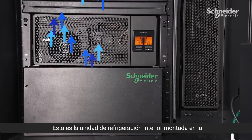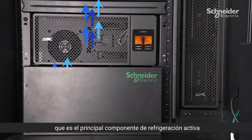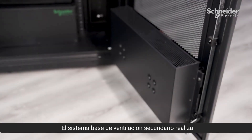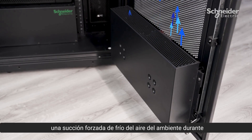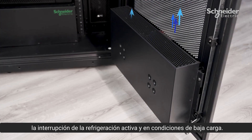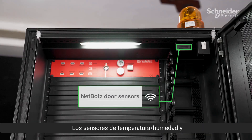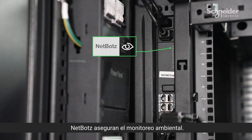This is the indoor cooling unit mounted at the bottom to provide cold air for the IT equipment, which is the primary active cooling component. The secondary fan-based system performs forced ambient air cooling suction during active cooling interruption and in low-load conditions. Temperature, humidity, and door sensors integrated with net boards ensure environmental monitoring.